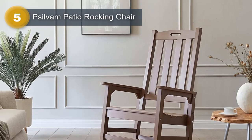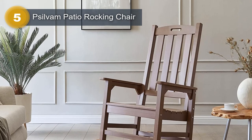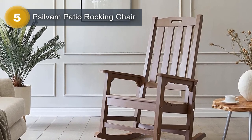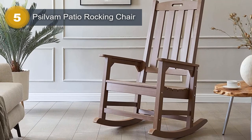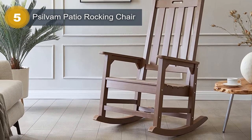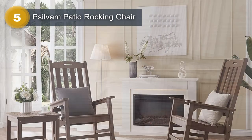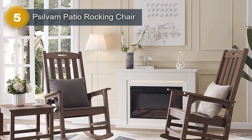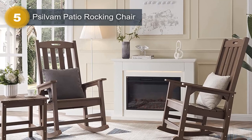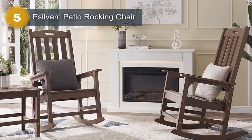What sets the Sylvan Patio Rocking Chair apart is its unique wood-like color technology. Unlike traditional poly lumber, which often features exaggerated wood grain patterns, Sylvan chairs have a more real and pure wood texture that is difficult to distinguish from high-grade solid wood. The chair is also made from recycled polystyrene materials, making it both strong and durable.